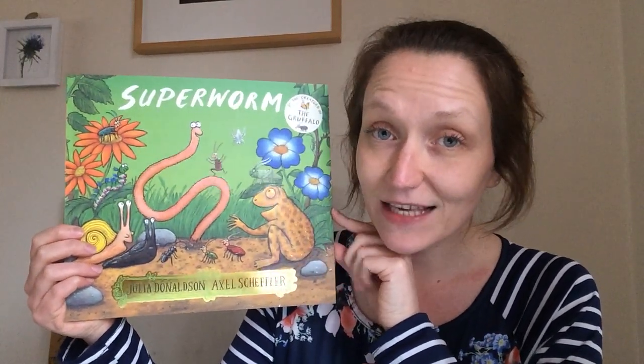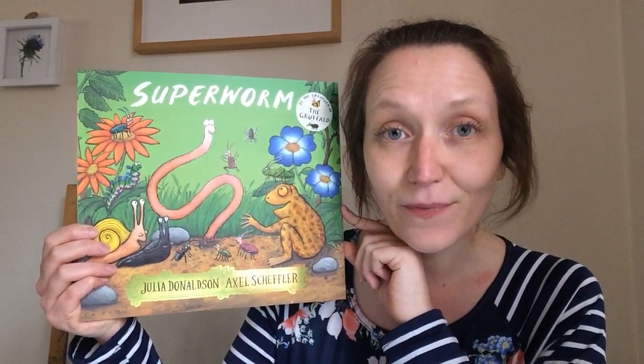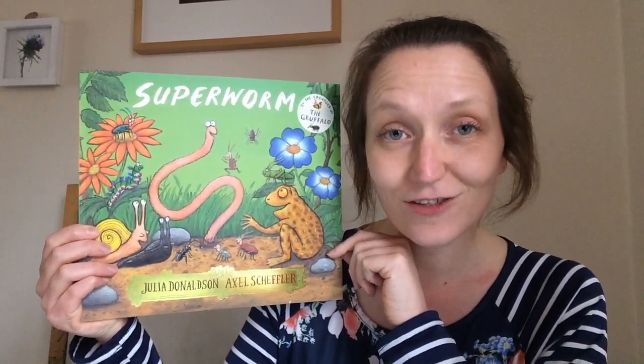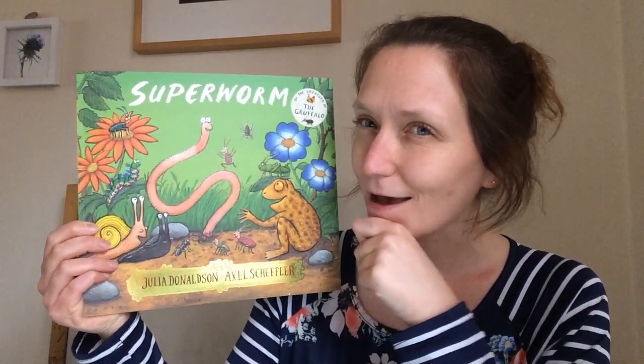Then in our teams meetings this week we also shared a Mad About Mini Beasts book, and we learned a bit more about some of the different types of mini beasts we hadn't seen in our stories. So we know loads about them now don't we?